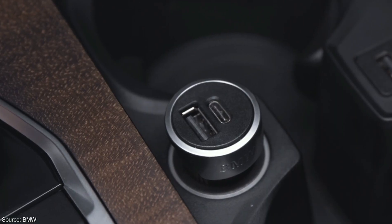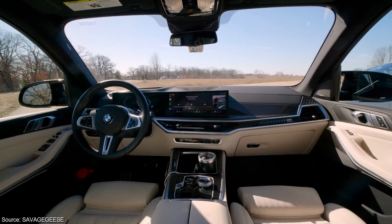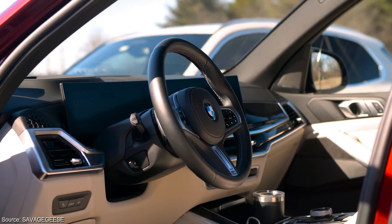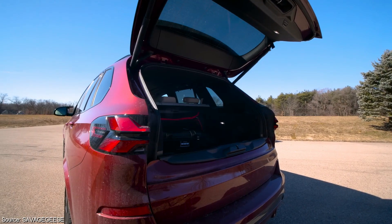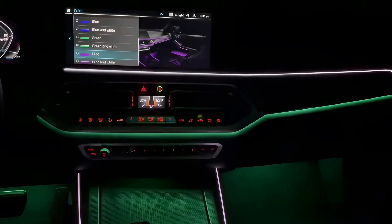Multiple charging points ensure your devices stay powered on the go. The standard features list is impressive, including power-adjustable front seats with driver's memory settings, a power-adjustable steering column, heated front seats, a panoramic sunroof, dual-zone automatic climate control, a power liftgate, rain-sensing windshield wipers, and customizable ambient lighting.